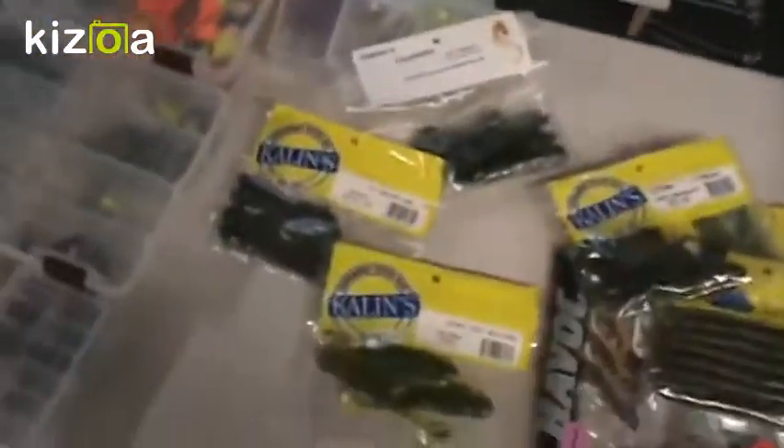Then I also have my spinner baits. I put trailer hooks on all my spinner baits and buzz baits to give you more chance of a hook-up, in a couple different colors. I really do like the spinner bait boxes — they have little grids so you can organize them very nicely and hang them up rather than just throwing them in.